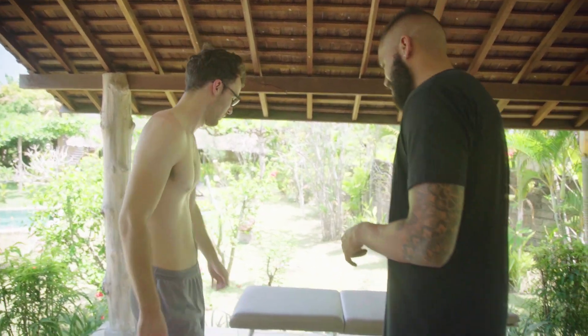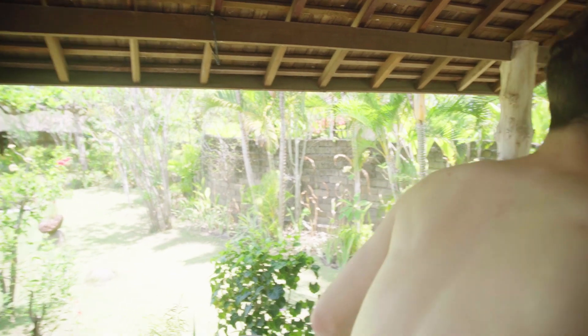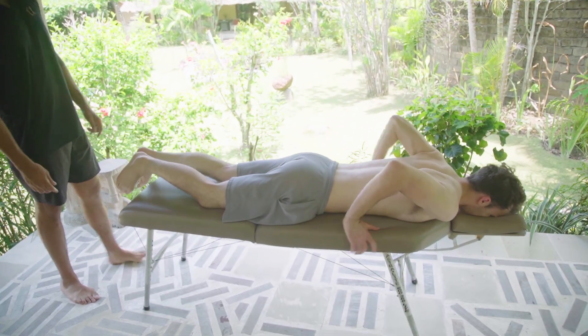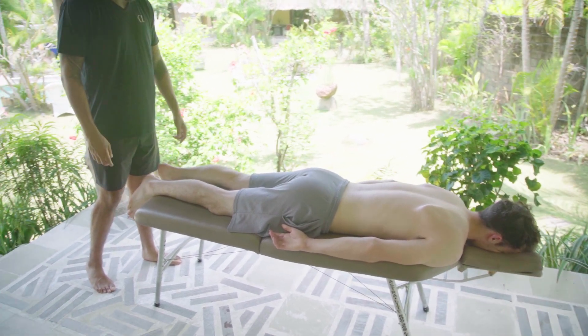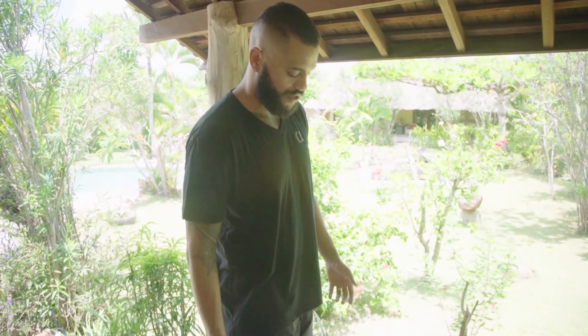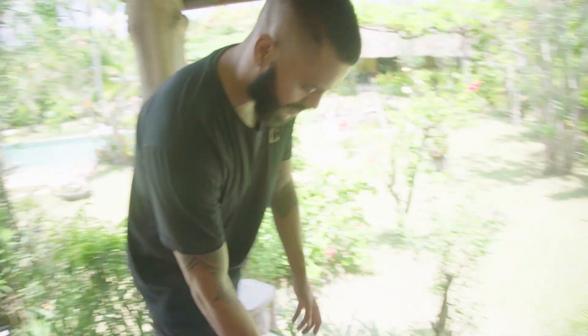You ready? All right, go ahead and go face down on the table. If you don't mind taking your glasses off and putting them underneath the headrest or somewhere else. I always think it's so much fun to be able to adjust people for the first time because you're going to see a lot of dysfunctional traits. As you can see right here, Steve is just laying on the table.